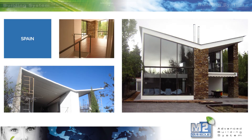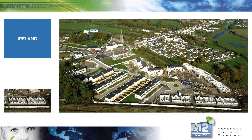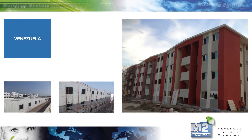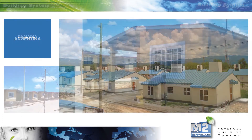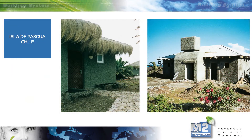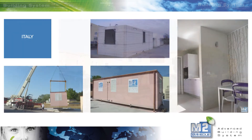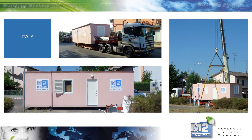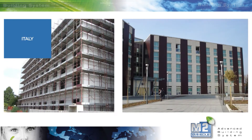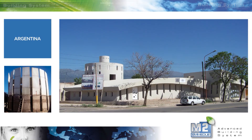Single-family villa. Residential building. Multi-story residential building. Social housing. Tourist resorts. Modular building. Hotel.